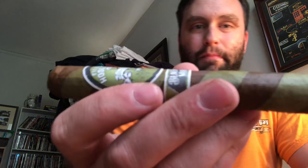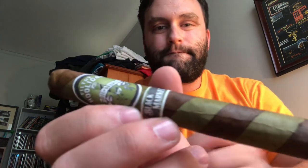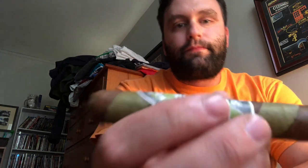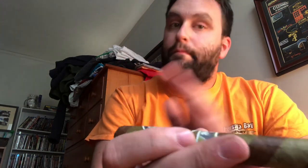Next up, another Alec Bradley Black Market cigar — the Filthy Hooligan. Another barber pole cigar, wrappers in green and brown. Medium to full — about a two hour cigar. About medium to halfway and then full. It's kind of on and off as you light it, but it's still really, really delicious.